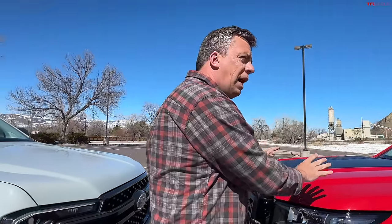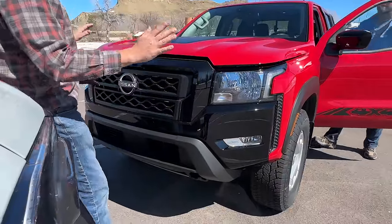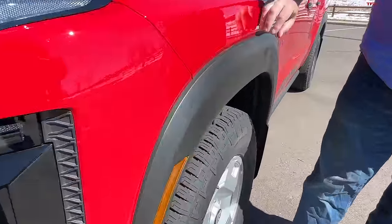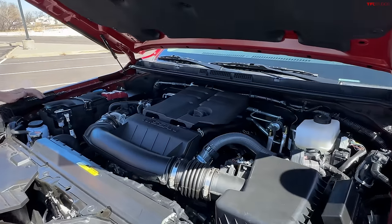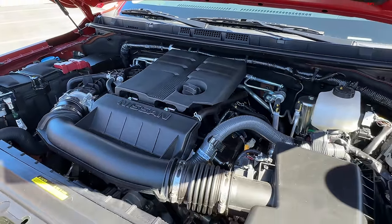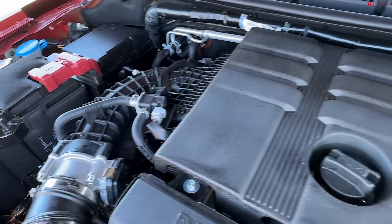Let's pop the hood — it's about capability and power. This red color, graphics package, and blacked-out front end are elements of the Hard Body Edition, which is not cheap. The fender flares, tires, and wheels are all part of that package. This is the only engine available — a 3.8-liter V6 that Nissan has had for about five years. It's 310 horsepower, which ties it with some competitors. Torque is a bit lower at 281 pound-feet since there are no turbos involved.